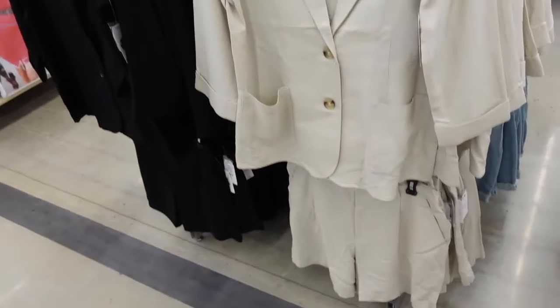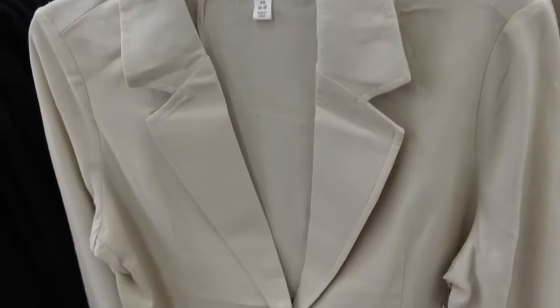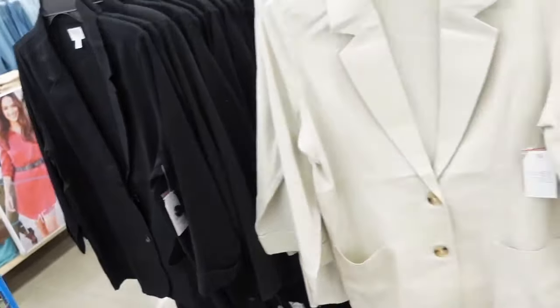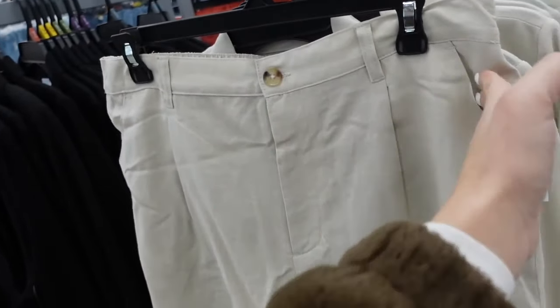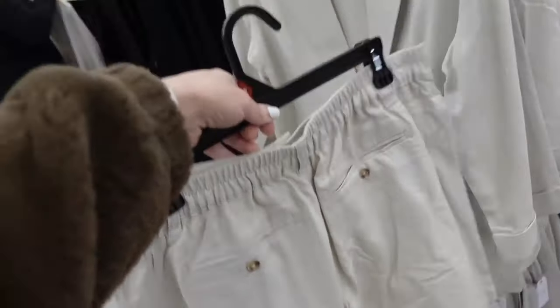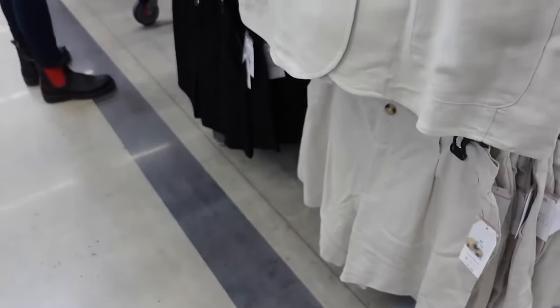New linen look blazer and short sets from Time and True. These have that smaller collar lapel, tortoise button, the two front pocket, relaxed through the wrist, same fit through the back. The linen color also comes in black, and they're going to be $22.98. To match, they have the mid-length shorts with the tortoise button, belt loops, pleated detailing, side pocket, flowy through the front and the back, also elastic with the trouser pockets, in both those same colors. And they're going to be $16.98.